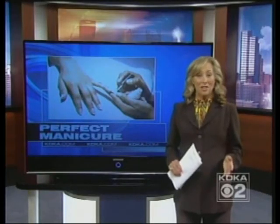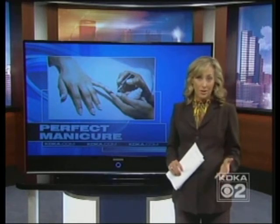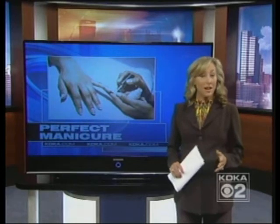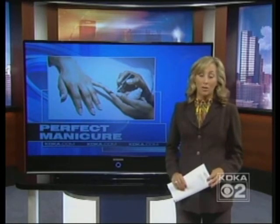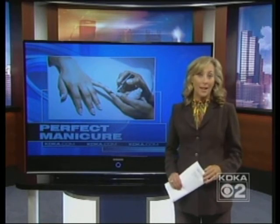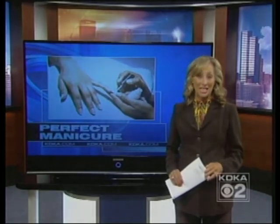"I'm going to do it again, definitely." "I know I'm hooked." Another unique thing about Shellac: many people like Susan, who's allergic to traditional nail polish and can't wear artificial nails either, can wear the Shellac. It's only available in salons, not to the general public. Right now, only two salons in our area are offering it — Sharp Image in Greensburg and La-Di-Da in Pittsburgh. For more information, go to kdka.com/links.